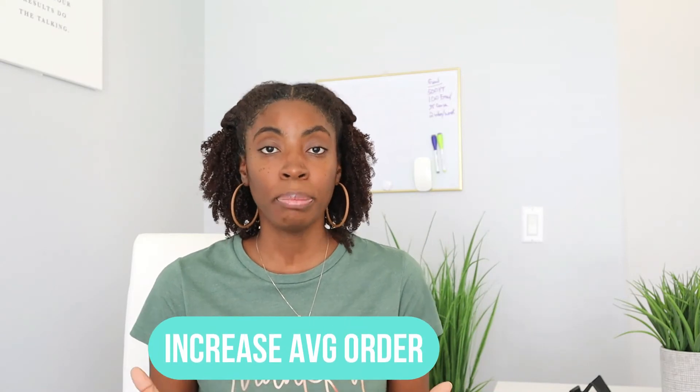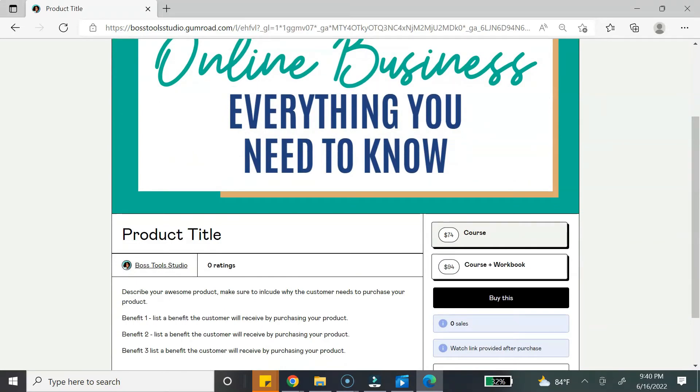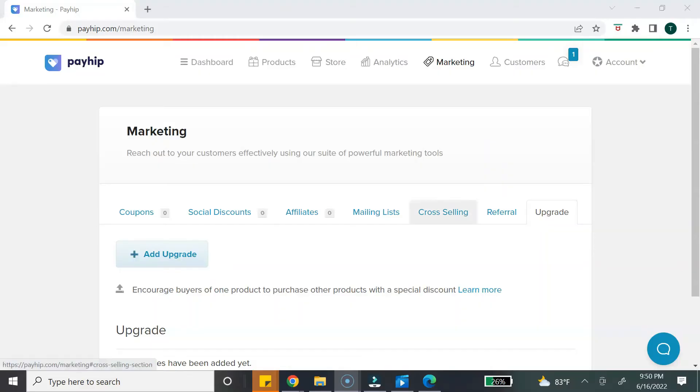Another selling feature to pay attention to is the ability to increase your average order — basically, how do you help the customer spend more money? With Gumroad, you can create different versions of your digital product and sell them at different prices. For example, you can have a course at one price, then another version with your course plus a workbook at a higher price. Payhip actually has a marketing tab with additional features — you can create upsells, cross-sales, and referrals. So for this, I'm going to give a point to Payhip.